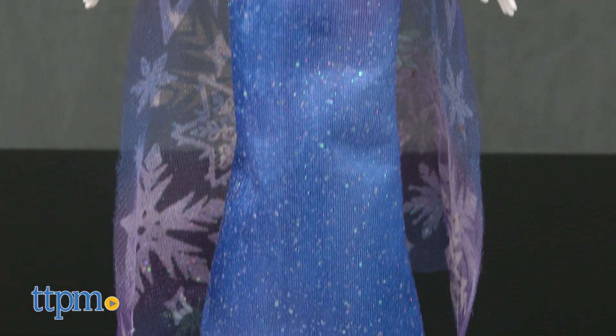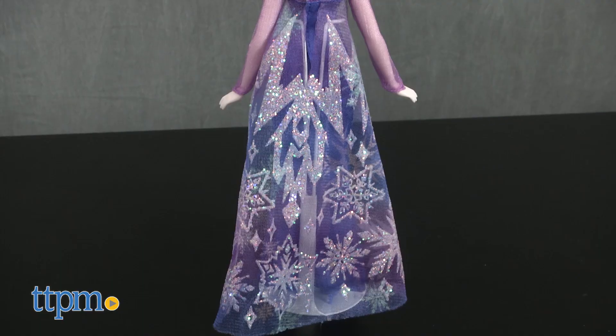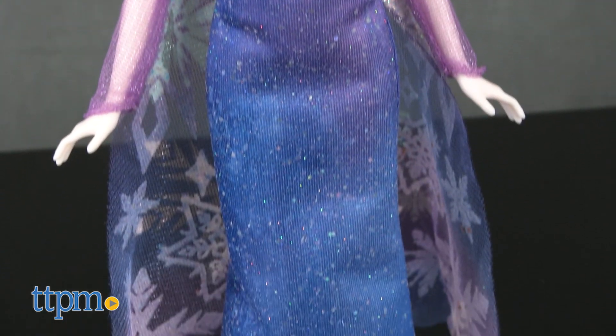Much of that glimmer can be found on Elsa's dress. A new take on her icy blue gown, this gown has more purple in it with mesh sleeves, an attached mesh cape with lots of glittery snowflakes on it, and a very glittery purple to blue ombre effect on the front of the dress.